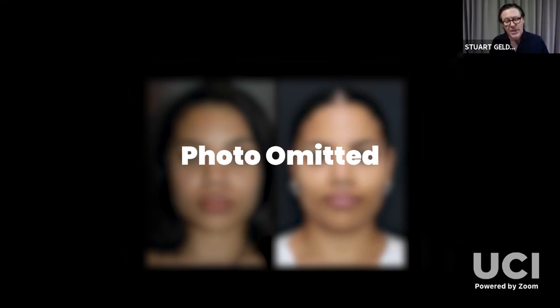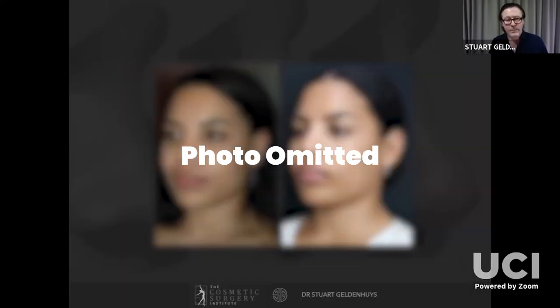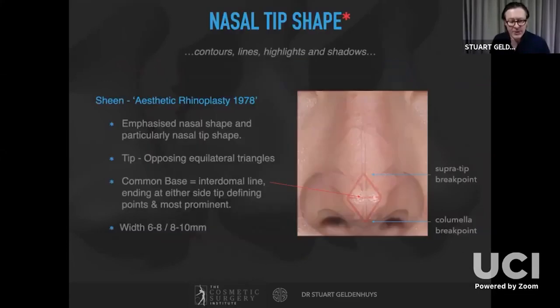Narrowing of the dorsum also applies the concept explained earlier: if you increase the height of the dorsum you narrow the face. Moving on to nasal tip shape — this refers to the contours and lines of the tip defined by areas of highlights and shadows, and is truly one of the holy grails of rhinoplasty.